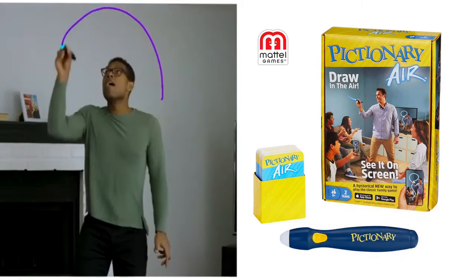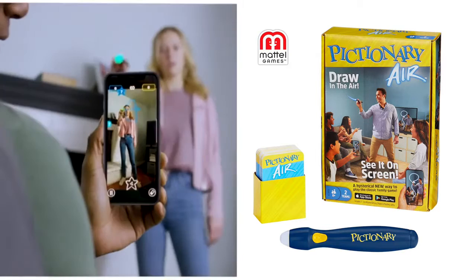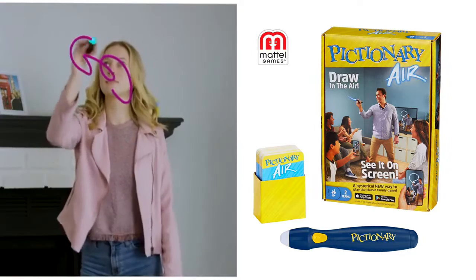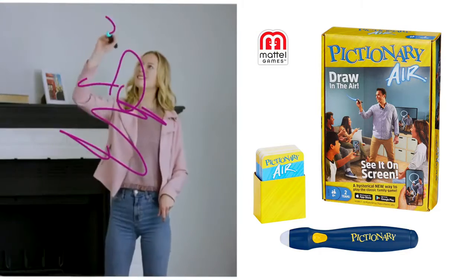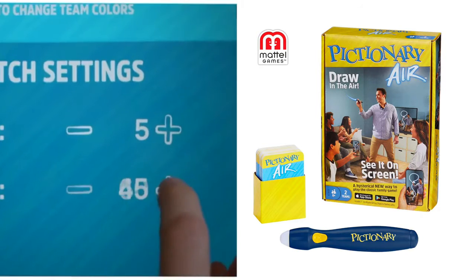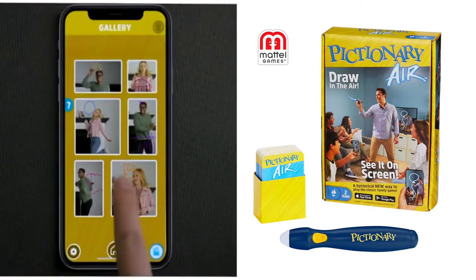Players draw clues in thin air while their teammates view the activity through their device screens after downloading the Pictionary Air app. As if by magic, drawings appear in the room and the frantic guessing ensues as normal. As if that's not cool enough, you can record the action or cast it to your TV to relive the laughs.